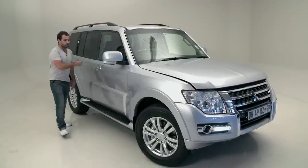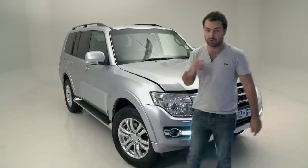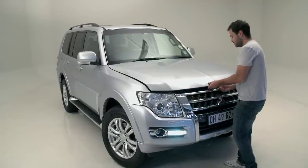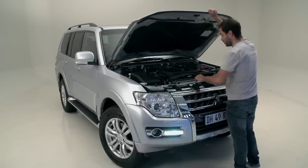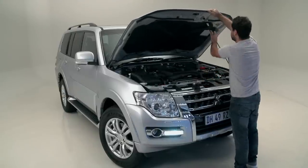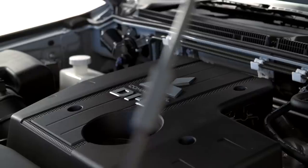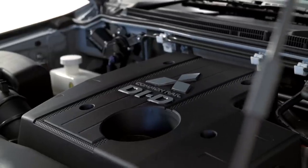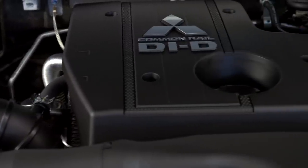All Pajeros — both the short wheelbase and long wheelbase — will be powered by Mitsubishi's proven 3.2 litre DID turbo diesel. I suppose if it ain't broke, don't fix it. With 140 kilowatts and a hefty 441 newton metres, the car can go quickly if you need it to, but it much prefers to just waft around.